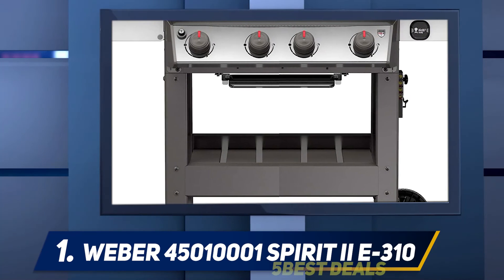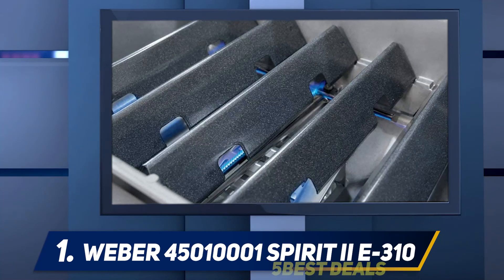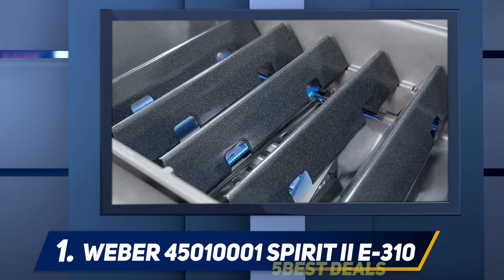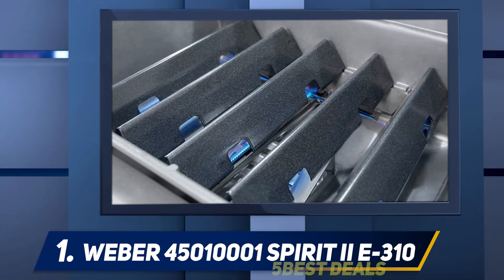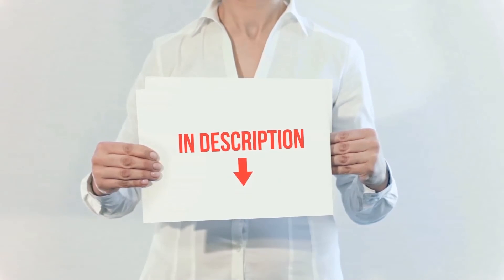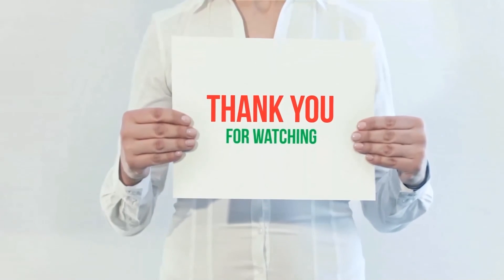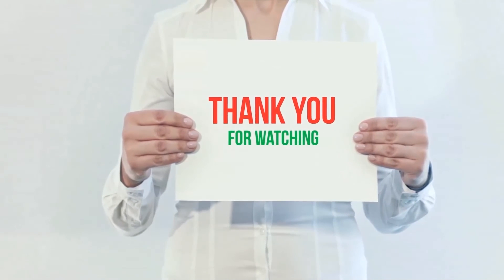Above all, this grill is strong for its size. The three burners have a total input of 30,000 BTU per hour. There are 424 square inches of primary cooking area with an additional 105 square inch warming rack and secondary cooking space. Product links are included in the description — check them out for more information and the latest price. Thank you for watching this video.